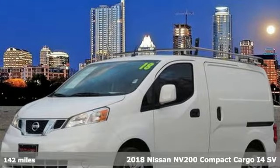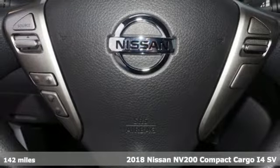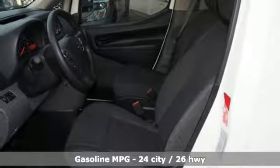It's a 2018 Nissan NV200 Compact Cargo. The smaller size helps you navigate congested city streets without giving up the cargo space you need for your business to thrive.